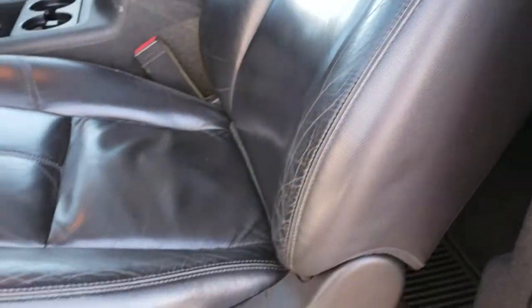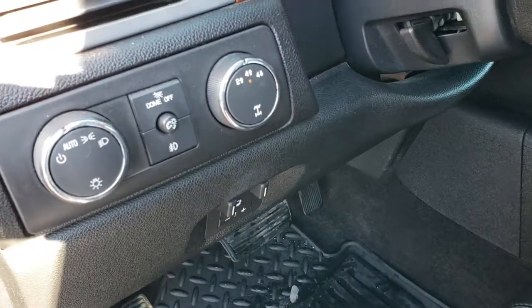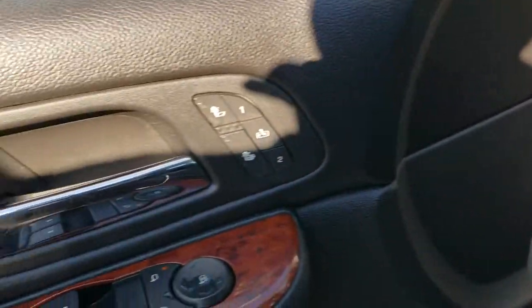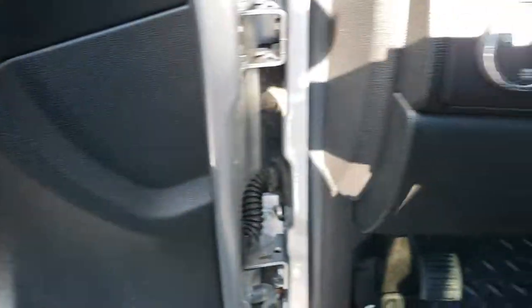Inside, the LTZ package gives you the black leather interior. There are no rips or tears on the seats — they are in pretty nice condition. Power driver's seat, factory lumbar, factory brake controller, auto headlamps, turn dial four wheel drive. Over here you have your heated seat buttons and your memory driver's seat, as well as power windows, power locks and power mirrors.